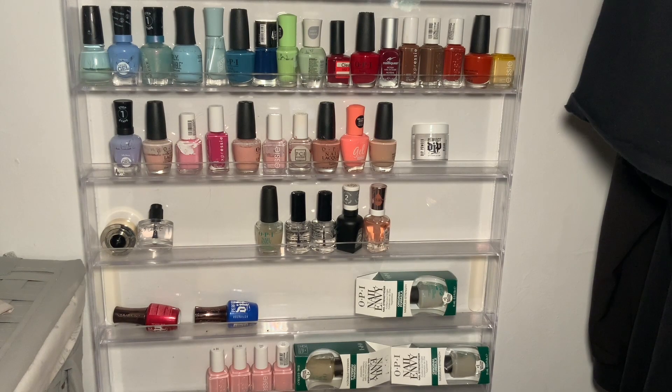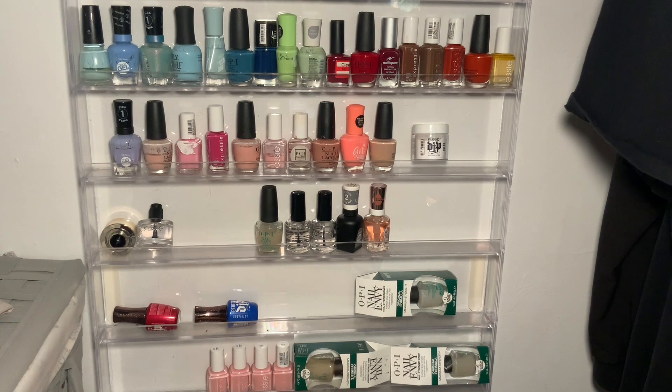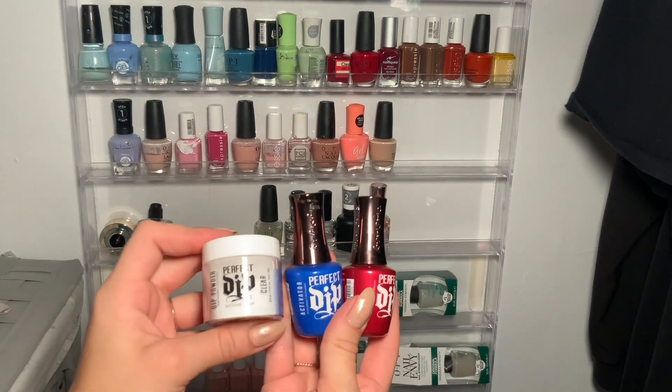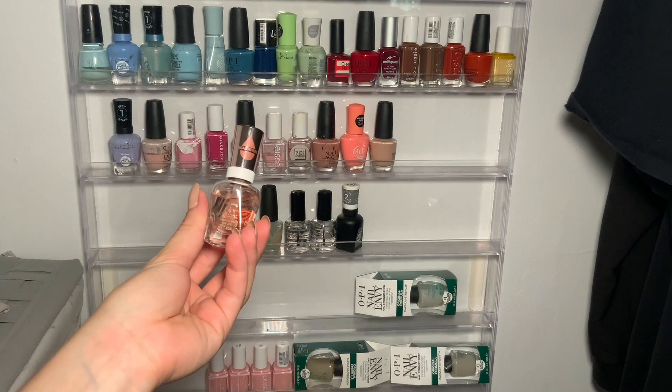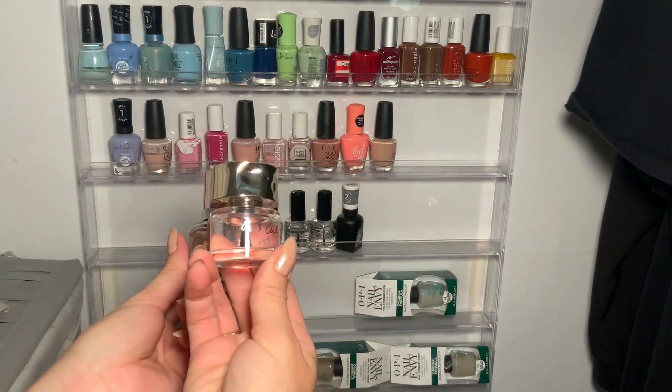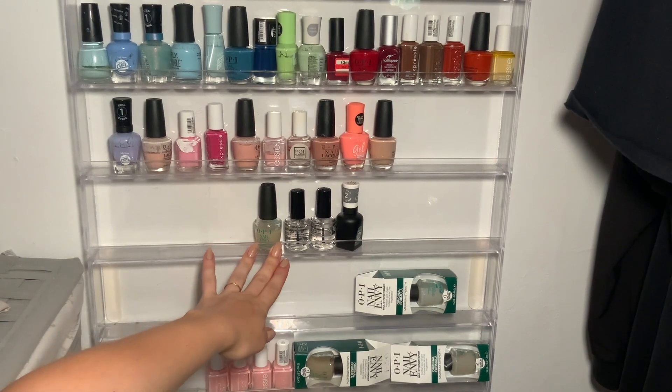Moving on to my nail polish collection. You can see every row on this rack except for the very top one — once I clear out one of these rows, I'll pull those down so they're in frame. Clearly I have a problem. The bottles on the bottom are backstock of my favorite products, and I have a lot of backstock — all of that is staying. This is part of a dip set — I just don't think I'm going to use it anymore, so I'm going to get rid of this. I still have this one, so I'm just going to keep it. I will donate this other one. Everything on this row I'm going to keep because it's the stuff I use regularly.